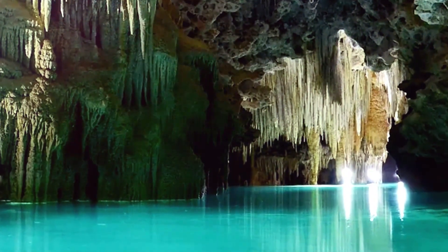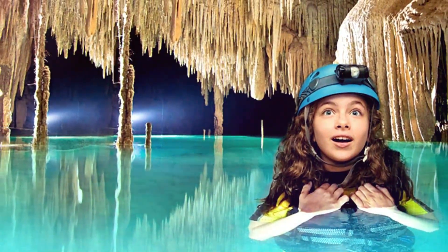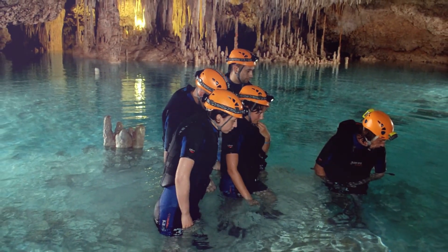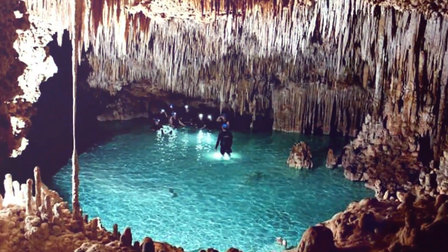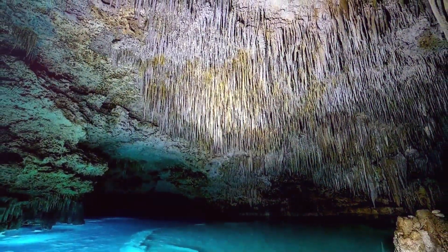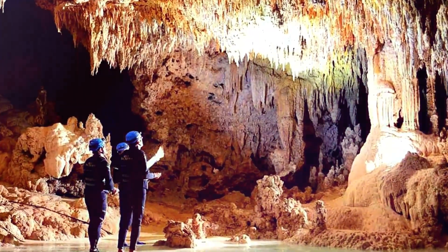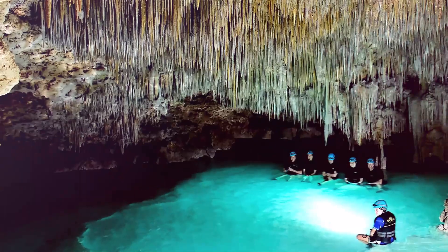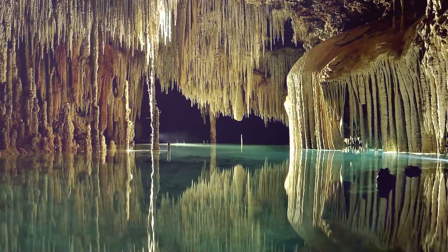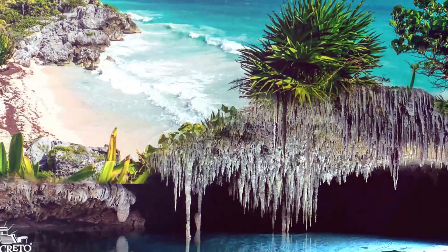You can simply stroll through the flowing, shallow tunnels while admiring the stunning rock formations and the pristine water. Travelers with children will especially enjoy this excursion. To save money, you can opt to drive yourself to Rio Secreto and merely reserve your trip, or you can reserve a tour that includes transportation from Cancun. The ticket-only option costs $86 USD and the option that includes transportation from Cancun costs $109 USD.